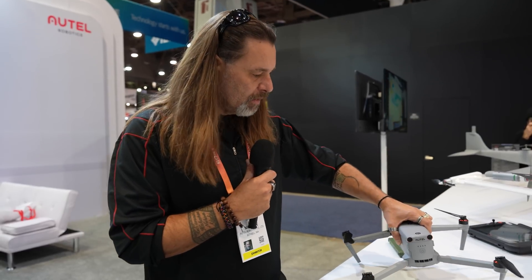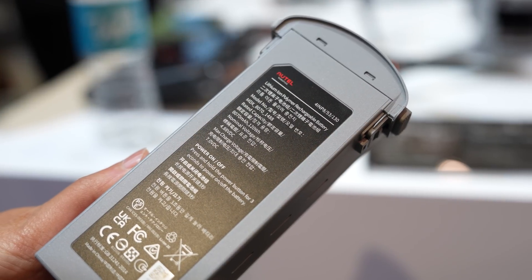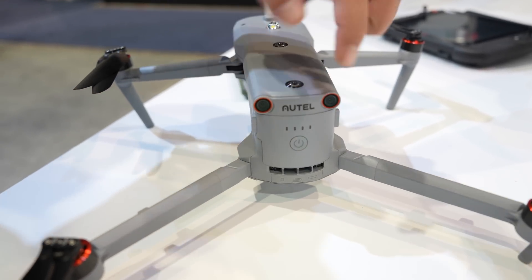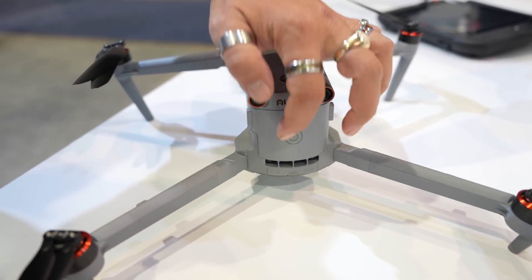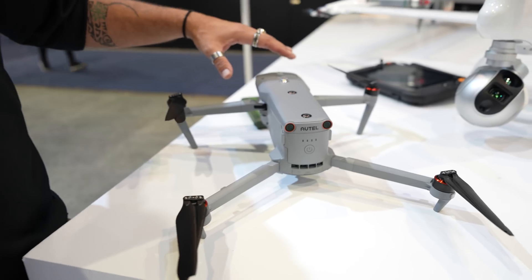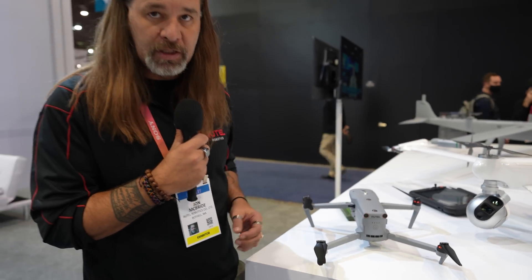Another big innovation on the Max is a hot-swappable battery — one of the very first drones to have a hot-swappable battery with a single battery unit. That means we can take a few seconds to pull the battery out and throw a new one in. There's no restarting of the aircraft, no waiting for GPS or anything like that. One of the greatest innovations for public safety for those quick swaps.